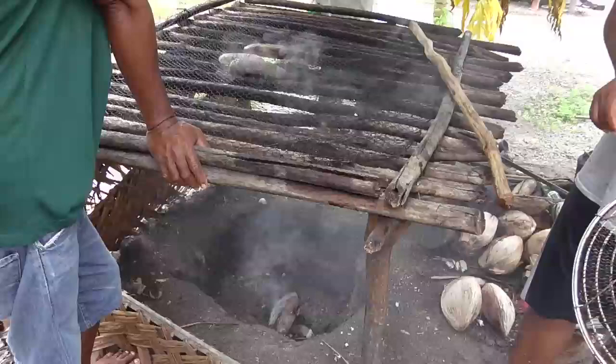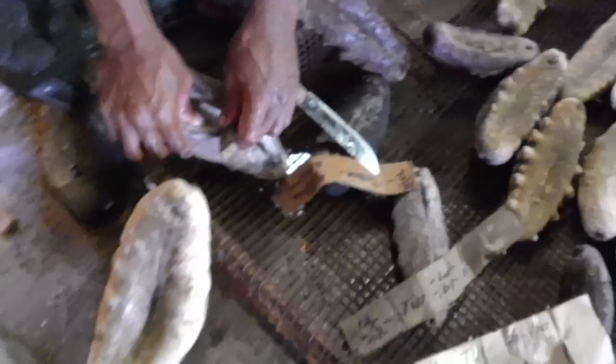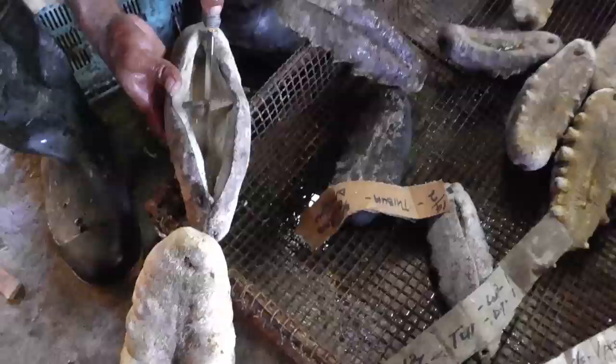Squeeze stonefish and blackfish to remove water. Wedge a stick in the cut made on white teatfish and black teatfish to help dry out the inside of the body. Remove the round mouth parts with a knife.